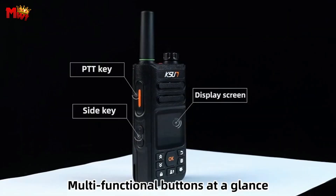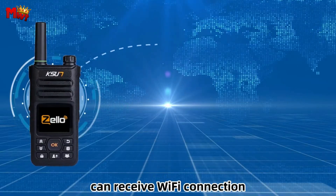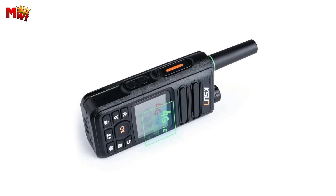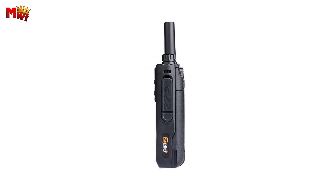To sum it up, the Sun KZWZEL18 walkie-talkie is not just a communication device — it's a game-changer. With rich internal functions like Wi-Fi connection, Bluetooth connectivity, and GPS positioning, it's your perfect companion for any adventure.